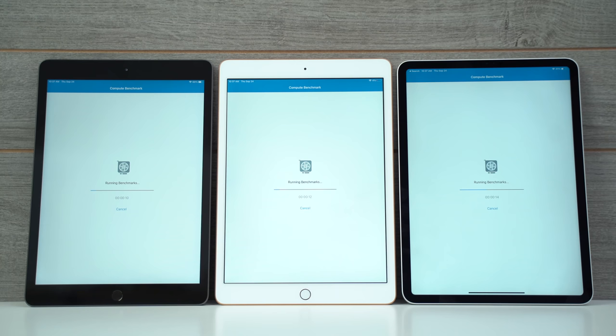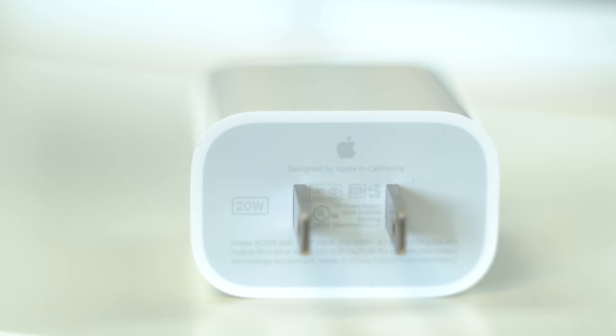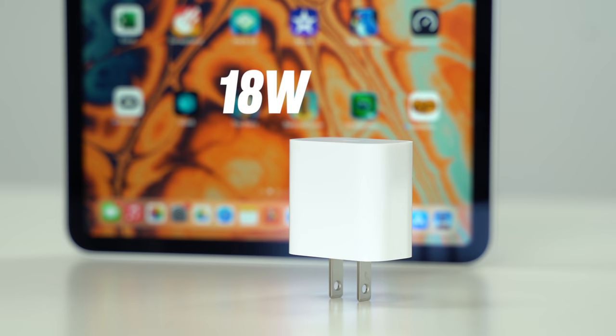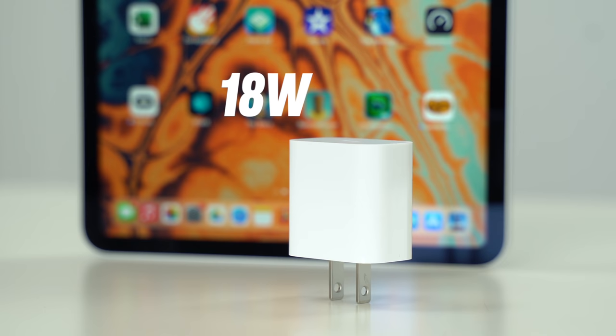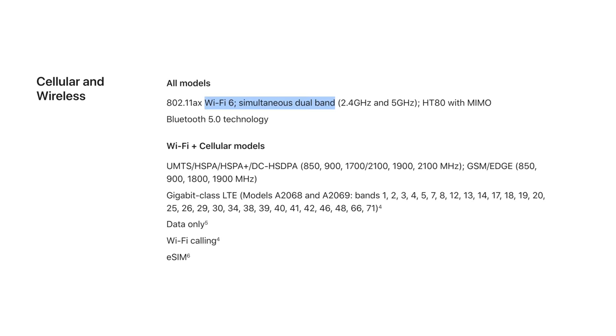There are a couple of spec differences worth noting. Surprisingly, the budget iPad now comes with the brand new 20W USB-C power adapter, while the 2020 iPad Pro gets the older 18W USB-C charger, so that was definitely unexpected. The Pro gets Bluetooth 5 instead of 4.2, and it also gets WiFi 6 with simultaneous dual-band for a more reliable connection.